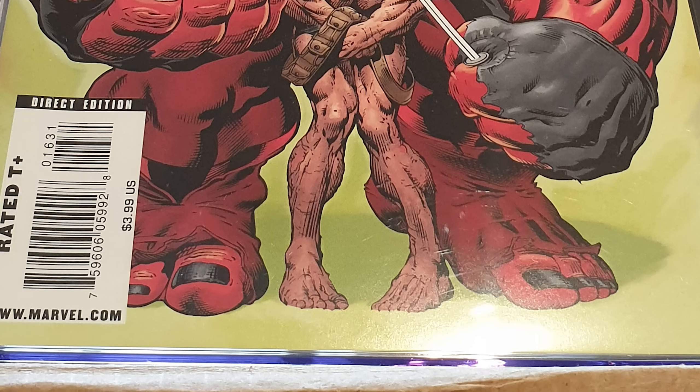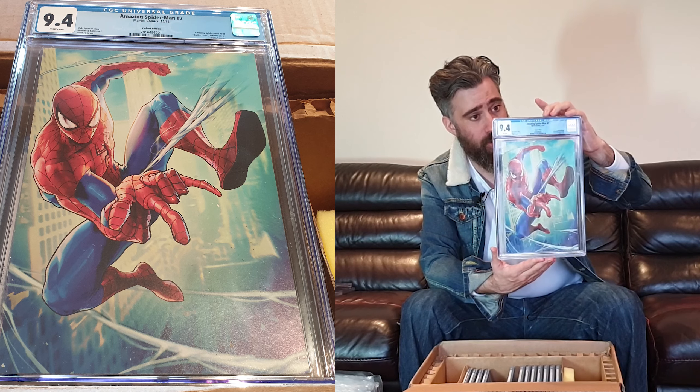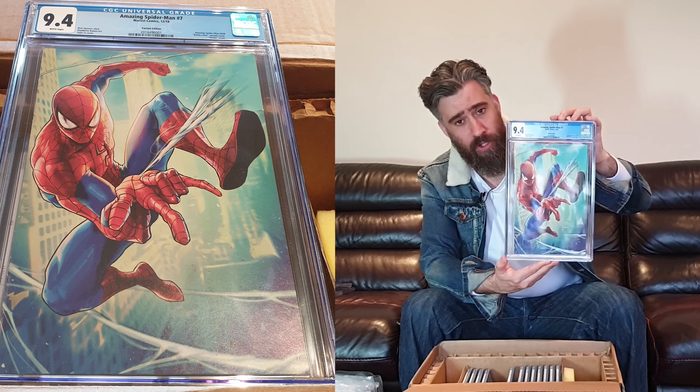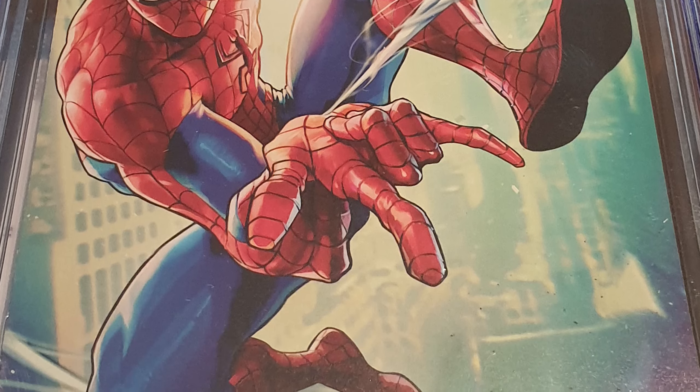Then we have Amazing Spider-Man number seven, which is also Amazing Spider-Man 808 — the Battle Lines variant, virgin cover. The artist is Shijin Jo. It came back 9.4. The Battle Lines variants have some really nice comics — I need to look up a few more of them.